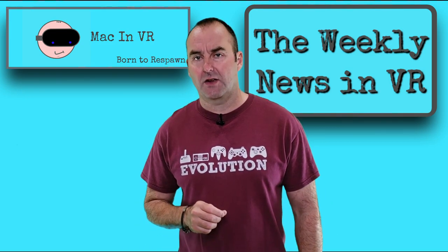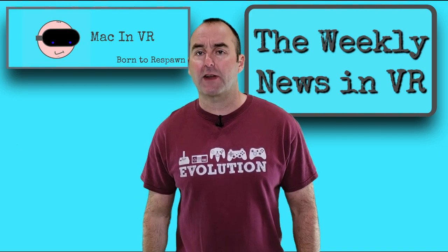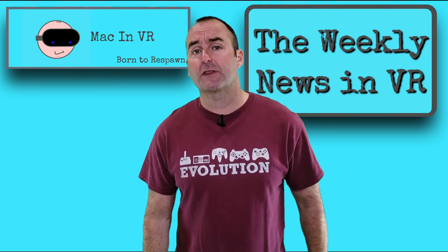Hello fellow YouTubers and welcome to the weekly news in VR. Today we'll be talking about how scalpers have massively inflated RTX 3080 prices, and three new stories for the Quest 2.